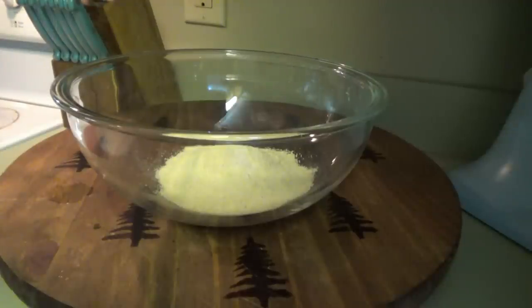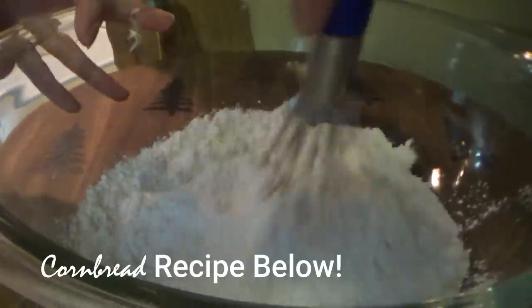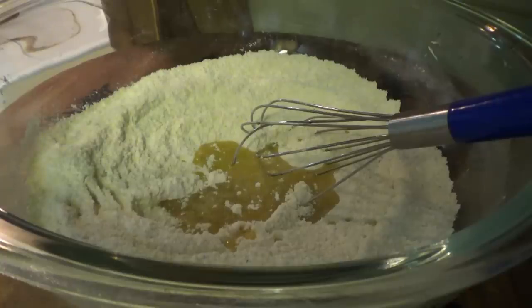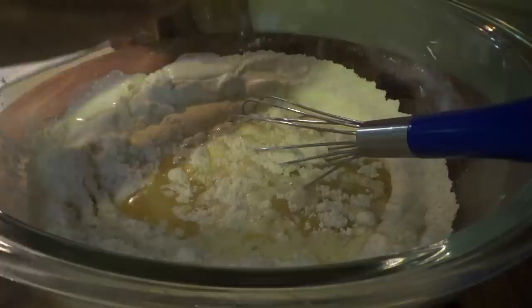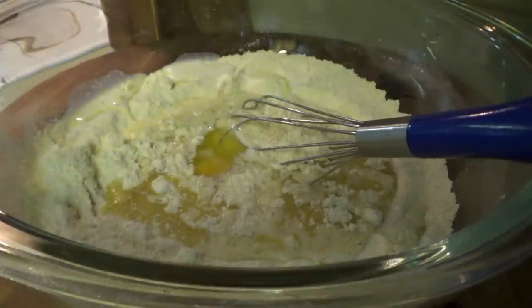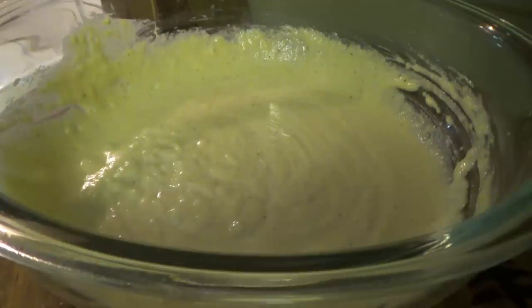It's time to get the rest of supper going. We're going to start with the cornbread. Three teaspoons of baking powder — let me go ahead and whisk all this together real quick. I'm going to go with half a cup of buttermilk and half a cup of regular milk. One egg. Let me spray my pan and then this is ready to go in the oven.